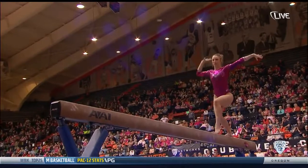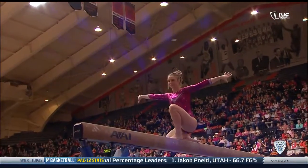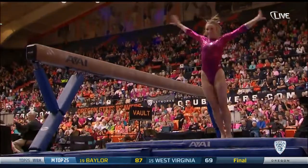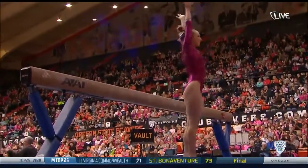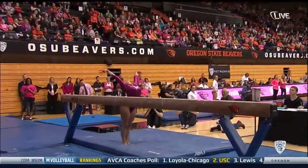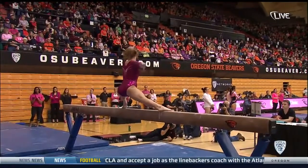Last year she tied for the Beam Championship at the NCAA Regionals. Gainer dismount, back handspring to Gainer full — beautiful routine by Risa. 9.825 on the table.